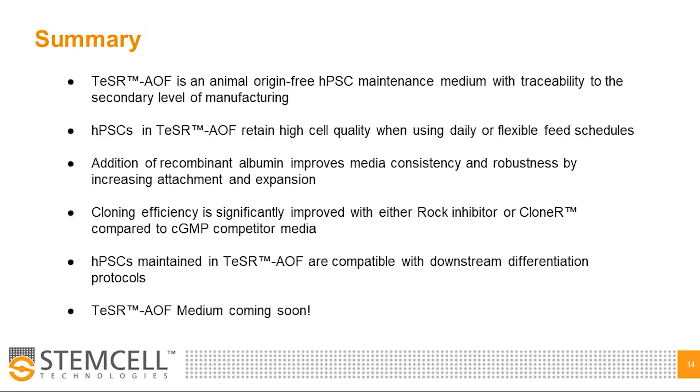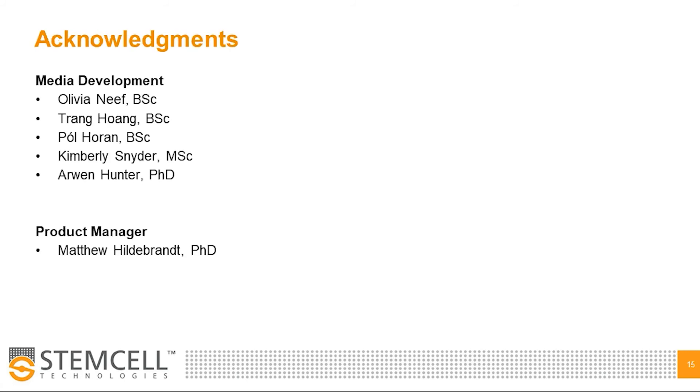In summary, we have developed a robust HPSC culture media to suit the needs of researchers looking to move their research towards the clinic. HPSCs in Teaser AOF retain high cell quality with daily or flexible feed schedules, and the addition of recombinant albumin improves media consistency and reduces cell line to cell line variability. Cloning efficiency is significantly improved with either ROC inhibitor or Cloner supplementation compared to CGMP competitor media, and HPSCs maintained in Teaser AOF are compatible with downstream differentiation protocols. We are excited to announce that Teaser AOF medium will be launched early in 2021 and will be sold under CGMP within a year. Please visit poster 188 this afternoon and the stem cell booth after the session.